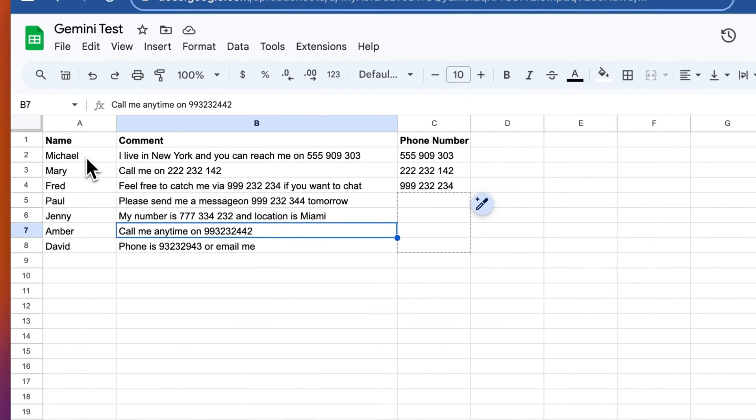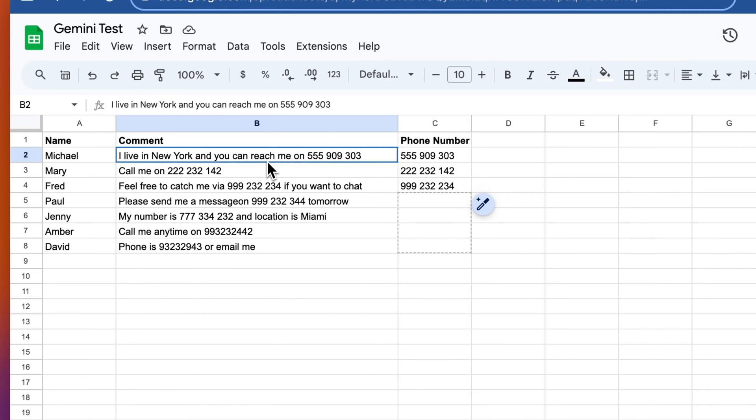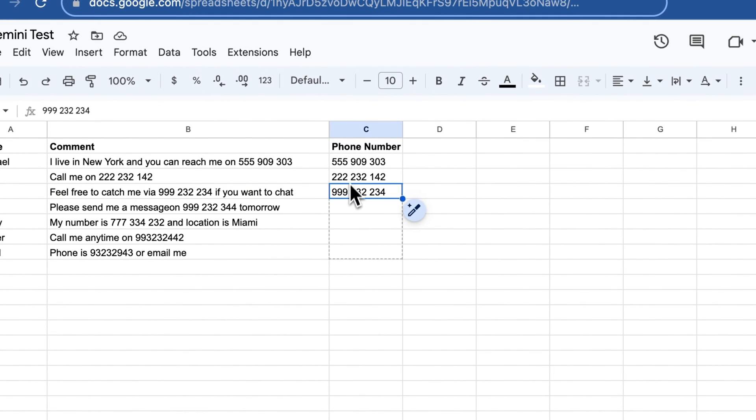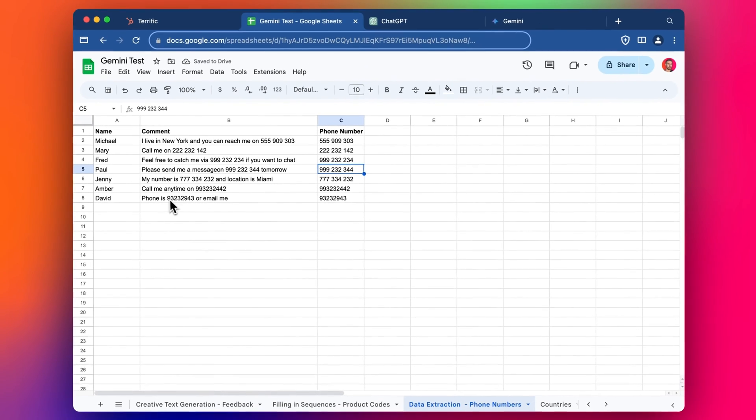This next test is a bit more complicated, but easy for the human eye. We want to pull out just the phone numbers from these messages — they're all in different formatting and different positions, sometimes at the end, sometimes in the middle. I've done three to start with. Let me add this one in: 999-232-2234. Enter, fill four rows — there we go. We can see it pulls the number, the number, the number, the number. This one works very well.